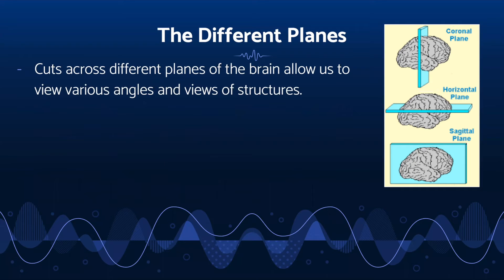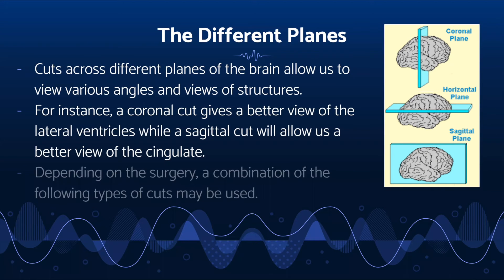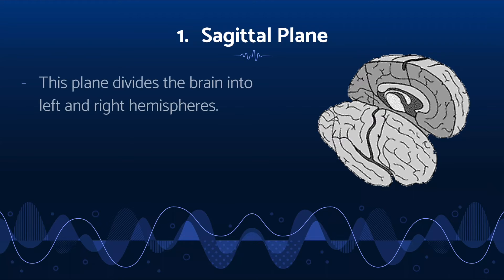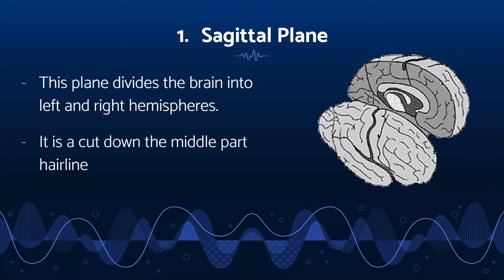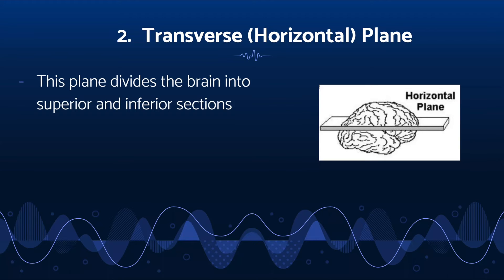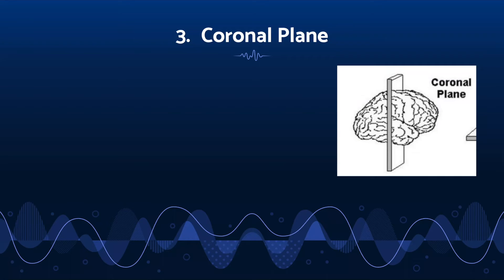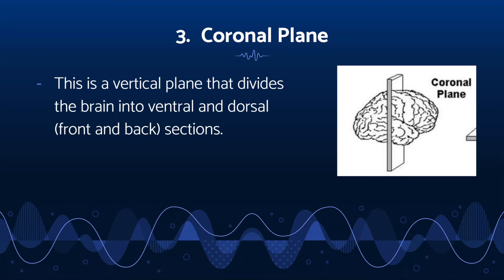Cuts along different planes of the brain allow surgeons to view different angles and views of the brain structures. For example, a coronal cut gives a better view of the lateral ventricles, while a sagittal cut gives a better view of the cingulate. The first plane is the sagittal plane, which divides the brain into left and right hemispheres — it is cut down the middle, like a hairline. The second plane is the transverse or horizontal plane, which divides the brain into superior and inferior, or upper and lower sections — a cut horizontally through the forehead. The last is the coronal plane, which divides into ventral and dorsal, front and back sections — a headband cut.